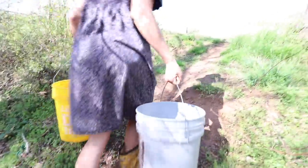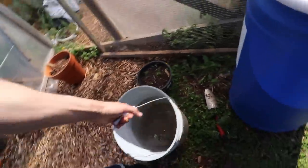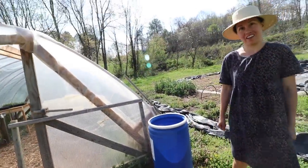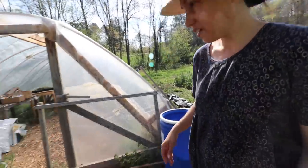It'd be nice to have rain buckets — actually capture our rain so that way I don't have to do this every day. Cause I gotta do this twice just to water everything in there. I gotta fill up these buckets just to make sure everything's watered.